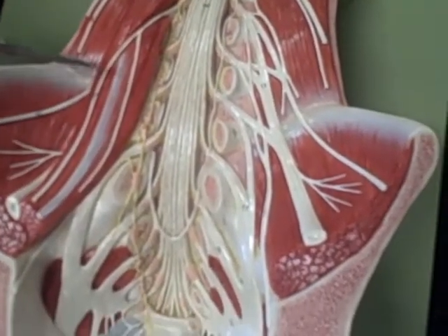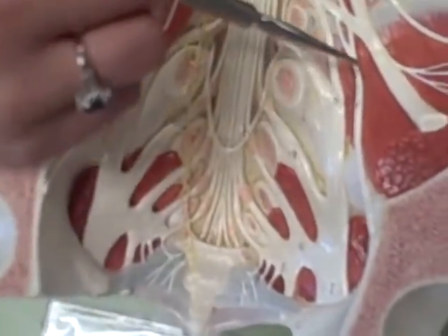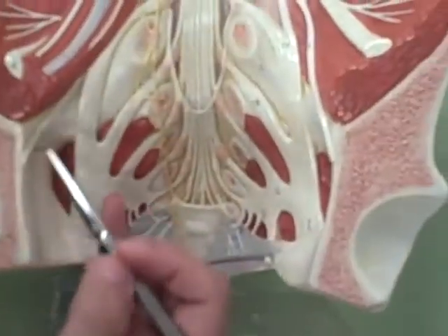Obturator nerve — is this one? No, it's this one. It has the F on it, so I know it's that one. Here it is on this side, and then it's over here.